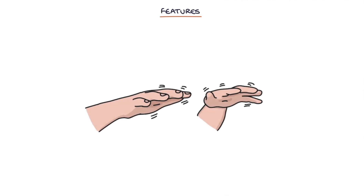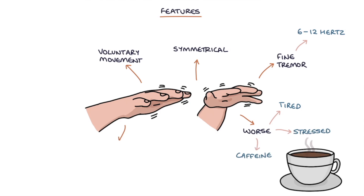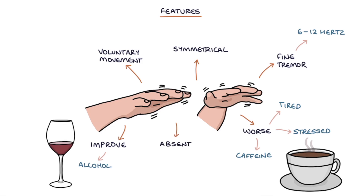The features of benign essential tremor include a fine tremor with a 6 to 12 hertz frequency, meaning it cycles at 6 to 12 per second. It's symmetrical, affecting both sides of the body. It's more prominent on voluntary movement, so when the patient reaches their hand out trying to do something, it makes the tremor more obvious. The tremor gets worse when the patient is tired, stressed, or has taken caffeine. It tends to improve with alcohol consumption, and the tremor is absent during sleep.